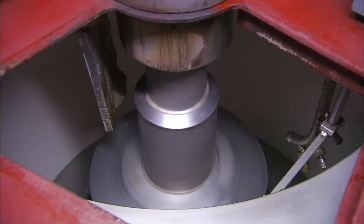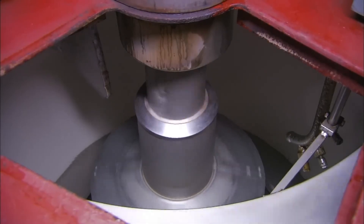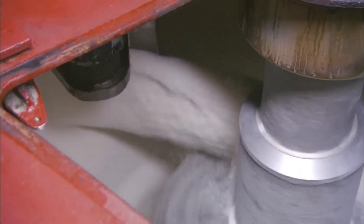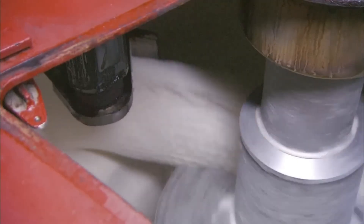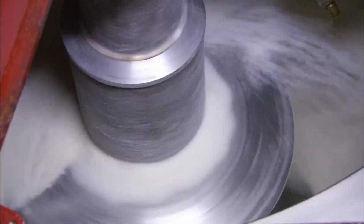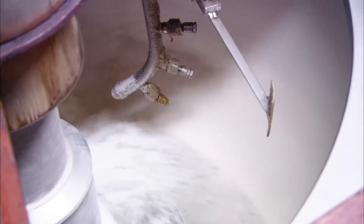While nature might take months to form crystals in caves, our sugar crystals develop in hours. The real marvel happens next, when these carefully grown crystals get flung through machines spinning faster than race car engines, just to separate them from the sticky molasses holding them captive.